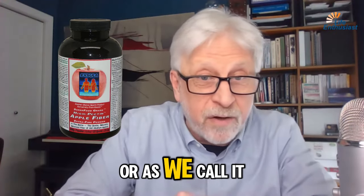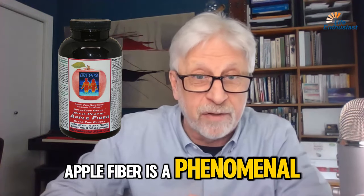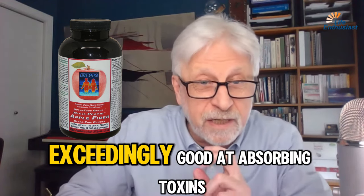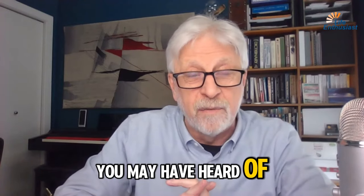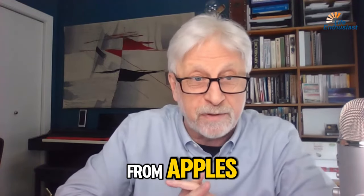Apple fiber, or as we call it, high pectin apple fiber, is a phenomenal nutrient. Pectin is something that is exceedingly good at absorbing toxins and helping take them out of your body. You may have heard of pectin made from citrus fruit — well, this pectin is made from apples.